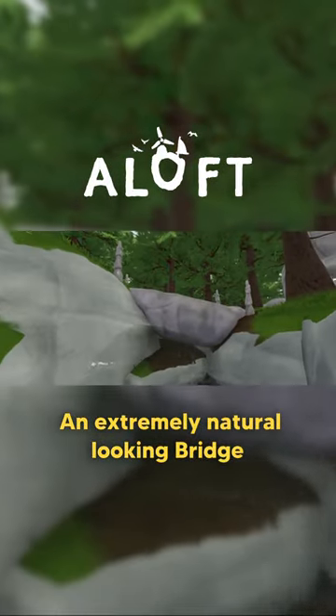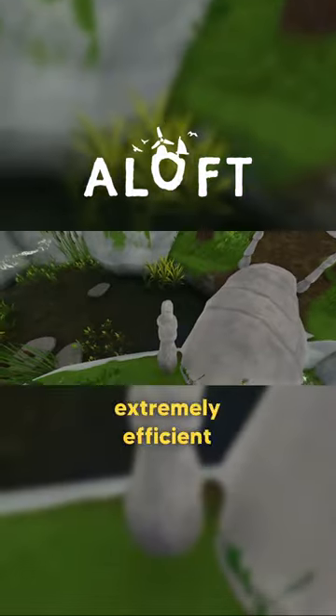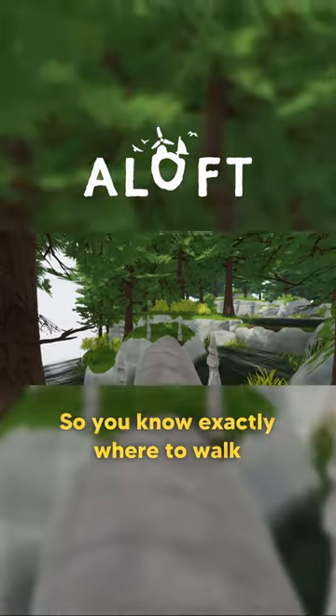An extremely natural looking bridge, very low clearance underneath, but the four pillars look extremely efficient and help guide you across the bridge so you know exactly where to walk.